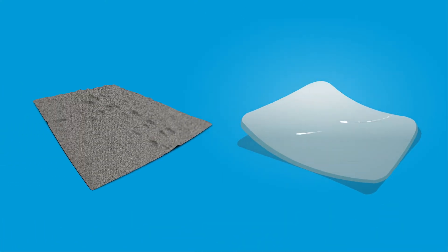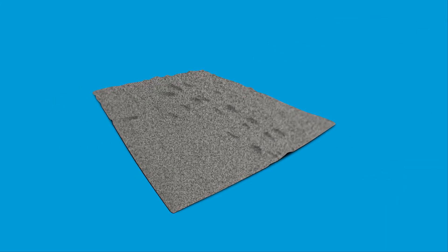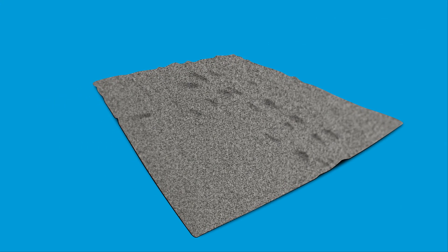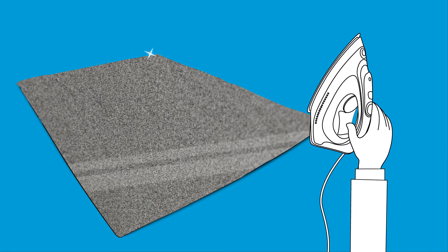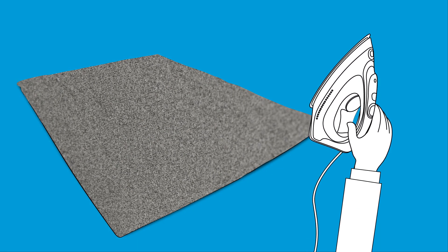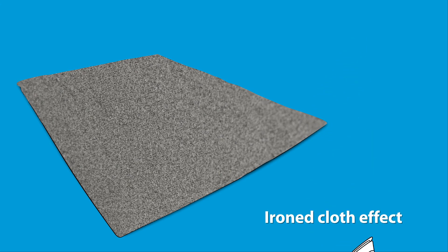If the molding cloth is not in perfect condition, there is more chance of glass distortion. Bekaert, an expert at producing heat-resistant materials, has found a solution to prevent this risk by developing an innovative production process that guarantees an ironed cloth effect.